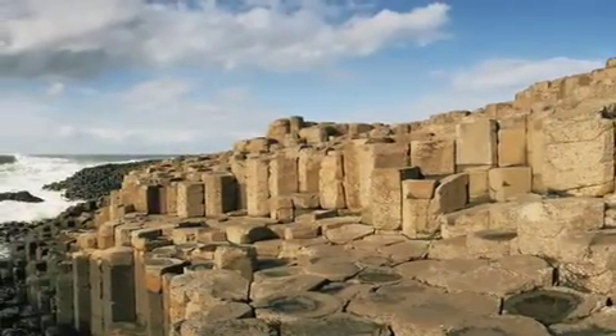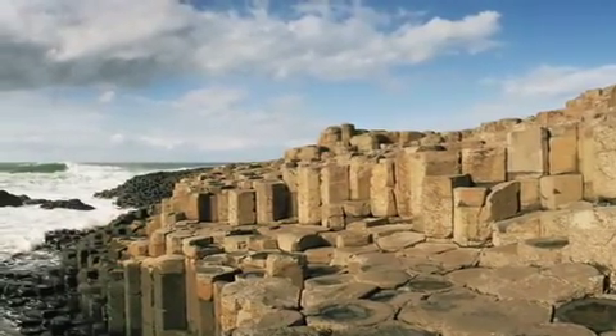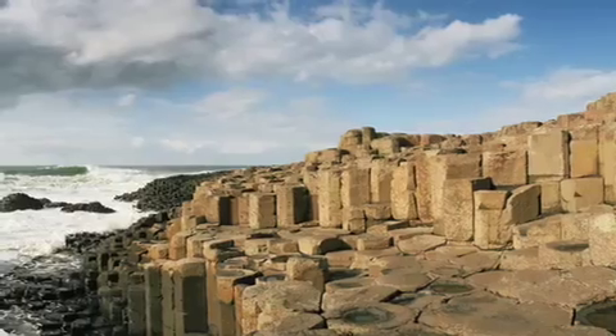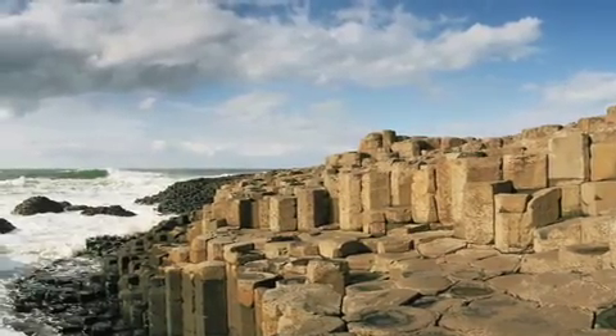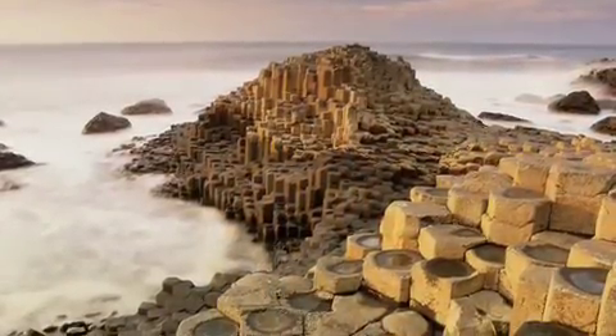So the Giant's Causeway, if you don't know, is this walkway — air quotes — made out of volcanic rock columns that extend along the coast of Northern Ireland and out into the ocean.